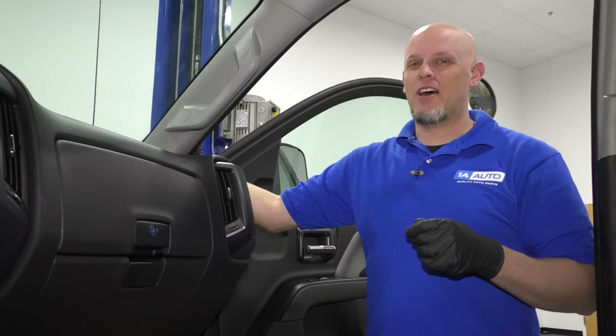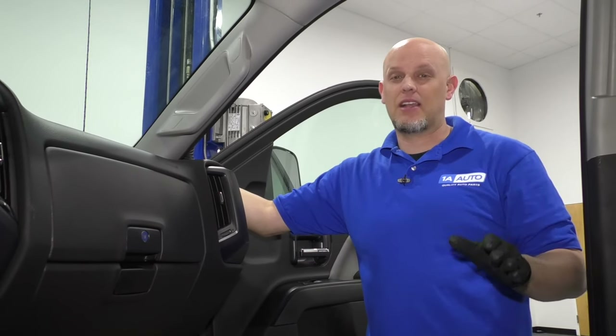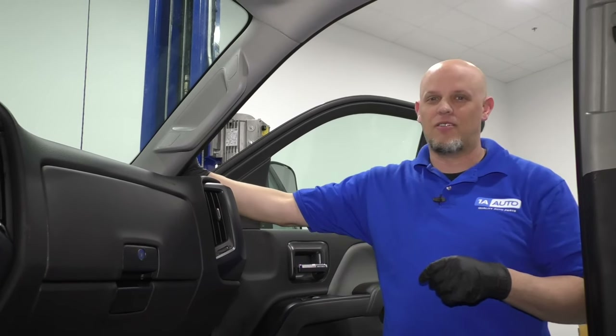What's up guys? I'm Andy from 1A Auto. In this video, I'm going to talk about a blower motor that's making a lot of noise. If you have one, when you turn it all the way up, it sounds like you have an airplane that's ready to take off, there may be something wrong with it. If you need parts for your vehicle, click the link in the description and head over to 1AAuto.com.